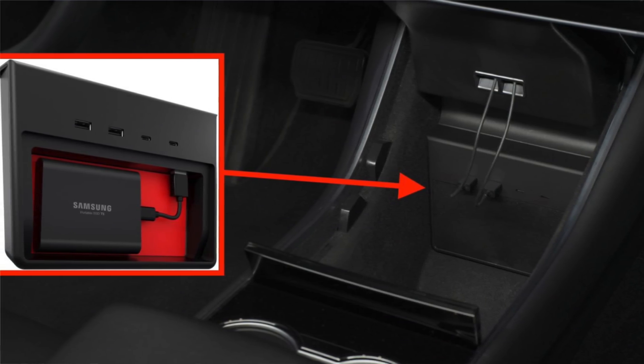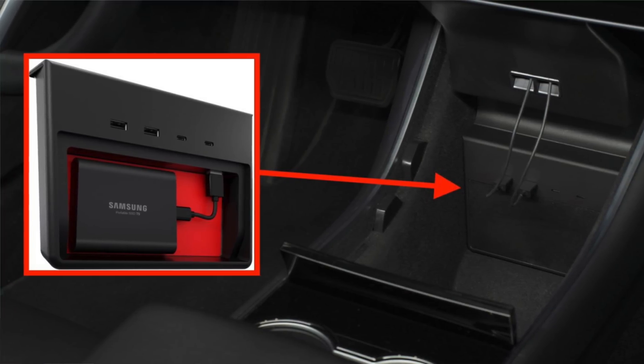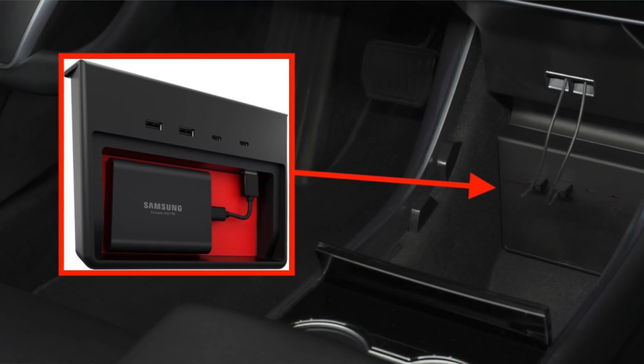It feels like a no-brainer. The way it currently works is that you have to plug in a flash drive and format it a specific way in order for Sentry mode clips to be saved to that drive, because however much storage is in the Tesla computer, it's not enough that they want to write to it themselves — they want you to provide the storage. When anybody or anything walks near the car and it records them, it saves them to that drive. But there was no way to view them on the in-car display, so the only way to view them was to unplug it from the car, plug it into a computer, and look through the footage.